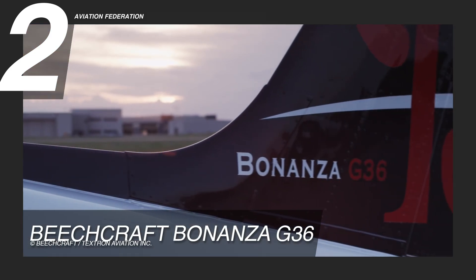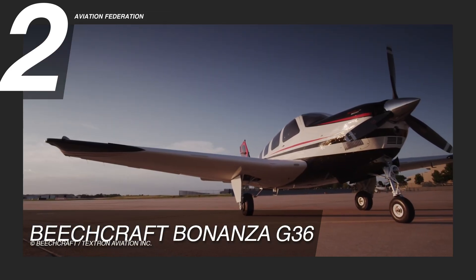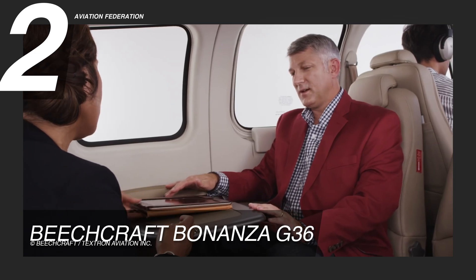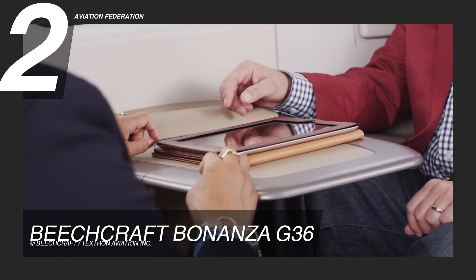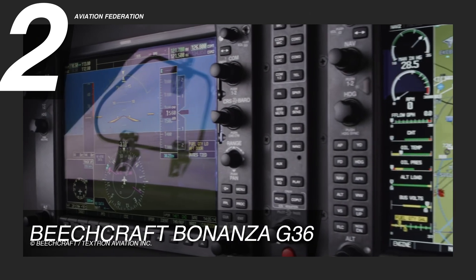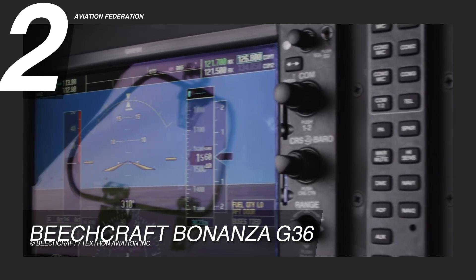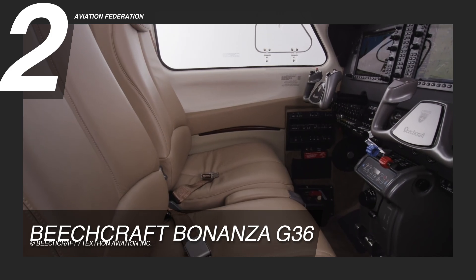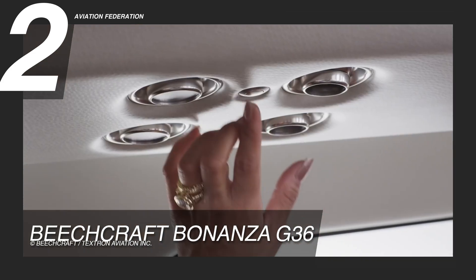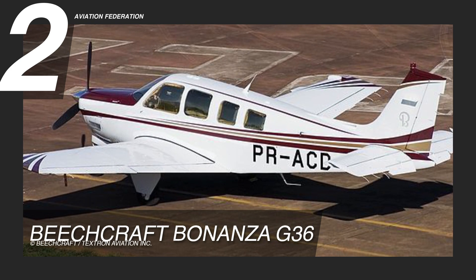The Beechcraft Bonanza G36 has a classic and timeless exterior design with a distinctive sloping nose. It has a spacious and luxurious interior featuring a four-seat club configuration with leather seats, a folding table, and plenty of legroom. It also comes with advanced avionics including the Garmin G1000 NXI system with synthetic vision and a built-in terrain awareness warning system. The aircraft has a state-of-the-art autopilot system, allowing for hands-free operation during long flights. With a current price of around $1.1 million, the Beechcraft Bonanza G36 is a timeless classic that offers outstanding performance and style.